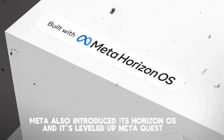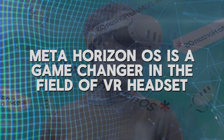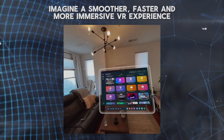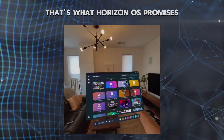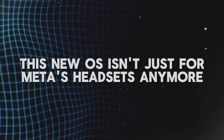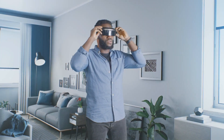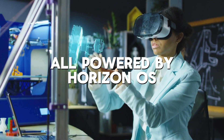Meta also introduced its Horizon OS and its leveled-up MetaQuest. Meta Horizon OS is a game-changer in the field of VR headsets — this isn't just an update for your MetaQuest headset, it's a whole new operating system. Imagine a smoother, faster, and more immersive VR experience. Navigating virtual worlds will be a breeze, launching VR apps will be instantaneous, and connecting with friends in VR spaces will reach a whole new level of interaction. This new OS is also opening up to other companies, enabling VR headsets built specifically for gaming, work, and more — all powered by Horizon OS.